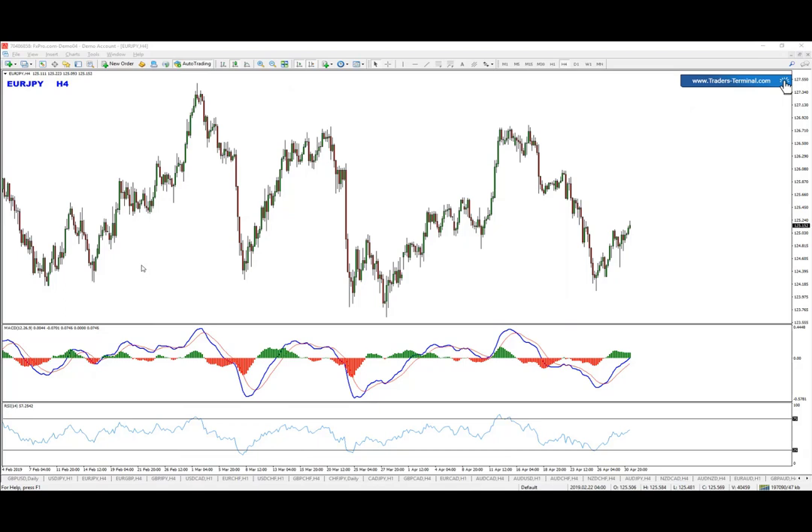For potential sell setups, my idea is this one right here. First of all, we are starting the count to the downside and this is where a bearish delta pattern managed to form here also. Then during the pullback we got the hidden divergence on the first leg.